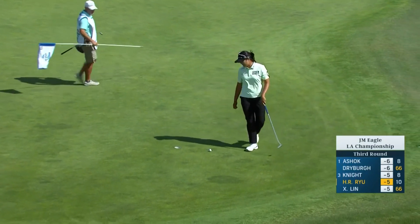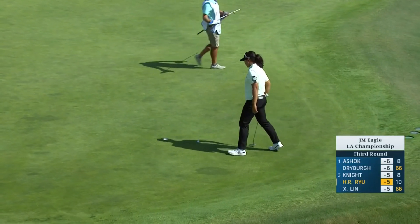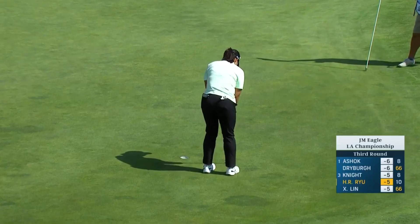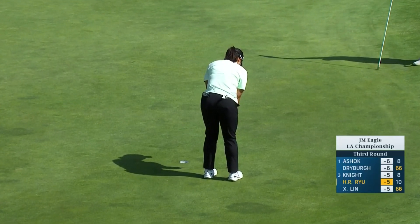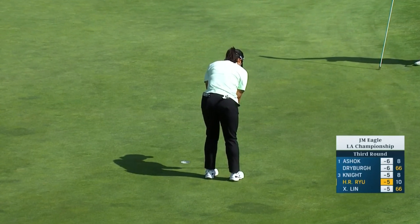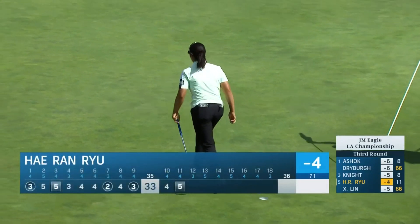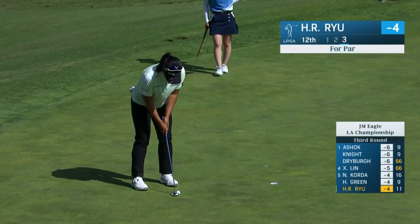We were just talking among ourselves in the break about the leading score come the end of the day — very tough to tell. It could well be Gemma Driber at six under, although Cheyenne Knight obviously has a putt to get to six under. But it's still anyone's tournament. Yeon going for par now at 12.